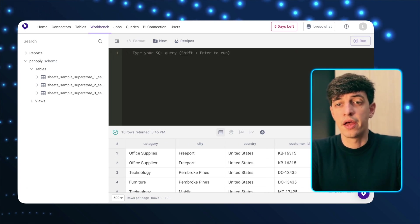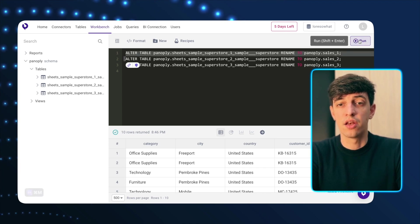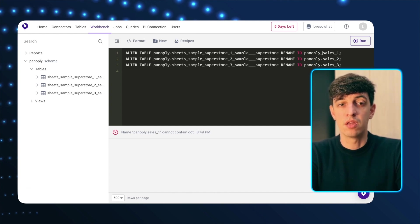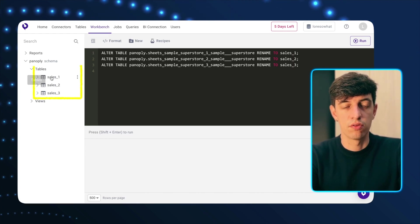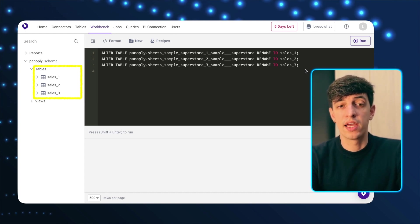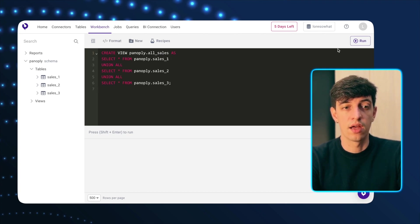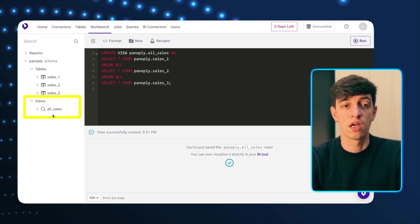Now I can start doing some data cleaning. I can rename all three tables to panoply_sales_one, sales_two, and sales_three, just to make them easier to use in SQL. After refreshing, the new names appear. I can even create a view where I union all the sales tables into one, calling it 'all_sales.' After running it, I can see the all_sales view appear under views.